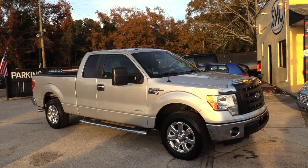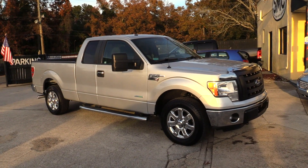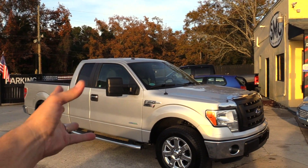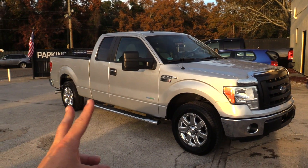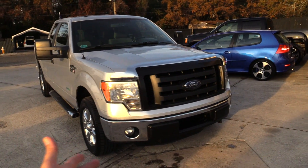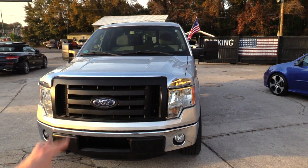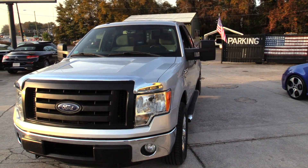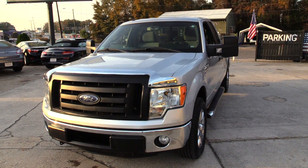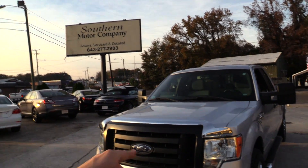Here we go. There it is — the Ford F-150, Ford Tough, as they say. Now, this truck is what you call an access cab truck. It's not a full four-door version, but extended with a back seat. We're going to walk around, give you the price, the mileage, and I'll give you the Chad score on whether this is going to be a pretty decent truck to buy here at Southern Motor Company in the heart of North Charleston.